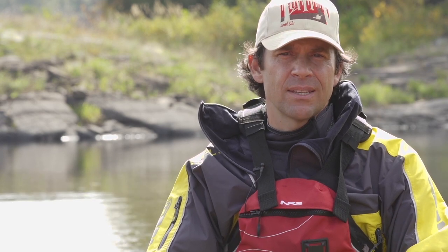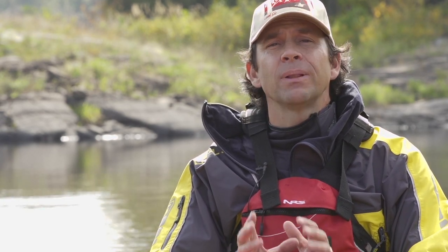I hope you enjoyed this video and that it helps you deal with the challenges that wind presents. If you did enjoy the video and want to learn more, please subscribe to our Paddle TV YouTube channel and stay tuned for lots more kayaking tips and tricks.